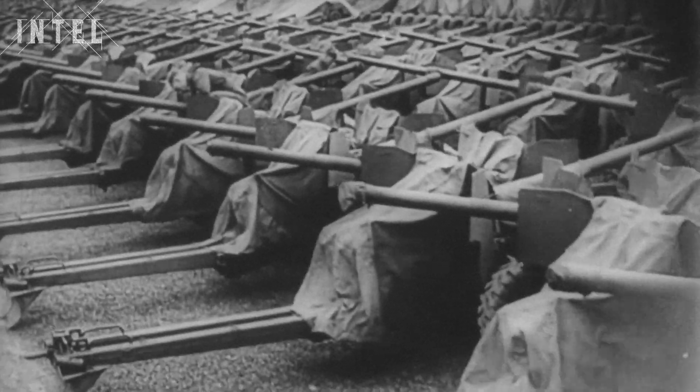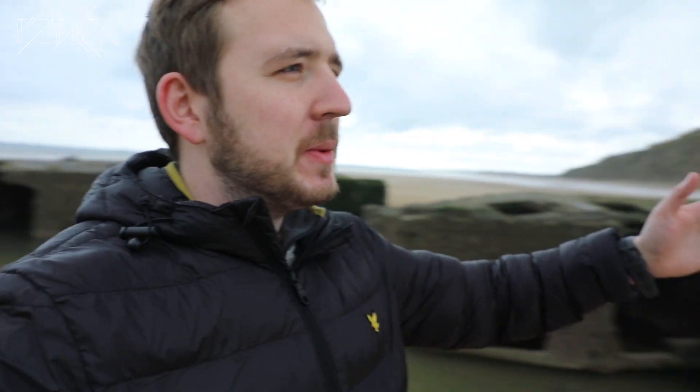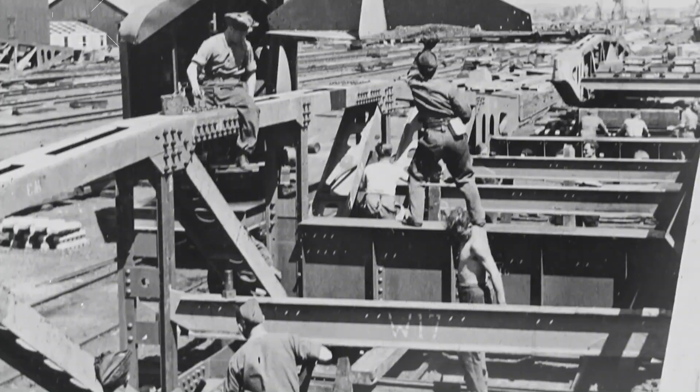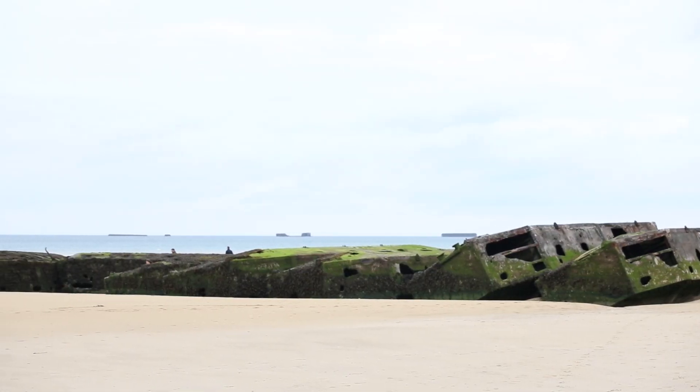So they would have to bring one with them. They would have to build it in the UK, ship it along the English Channel as troops were landing in Normandy, and then construct it on these beaches so that they could have the first supplies coming through on D-Day plus one. They would need to build a floating bridge that would go a mile out to sea to where it was deep enough that big ships could come alongside, even at low tide.